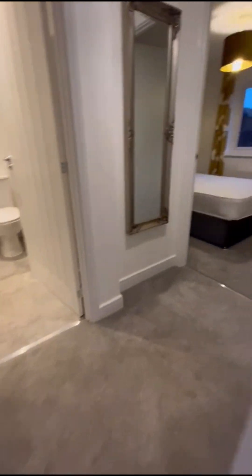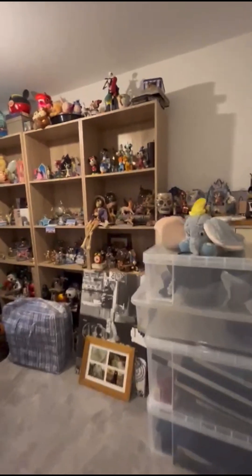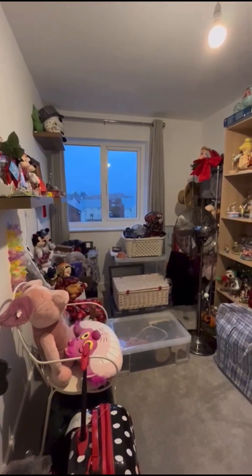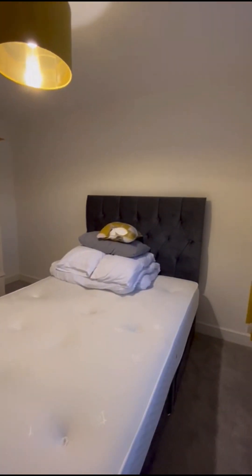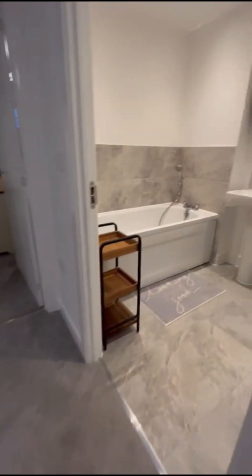Upstairs we have bedroom three, which will be cleared — it's a good size third bedroom, also suitable as a home office, and you can fit a double bed in here as well. Then bedroom two, and we've got the family bathroom.